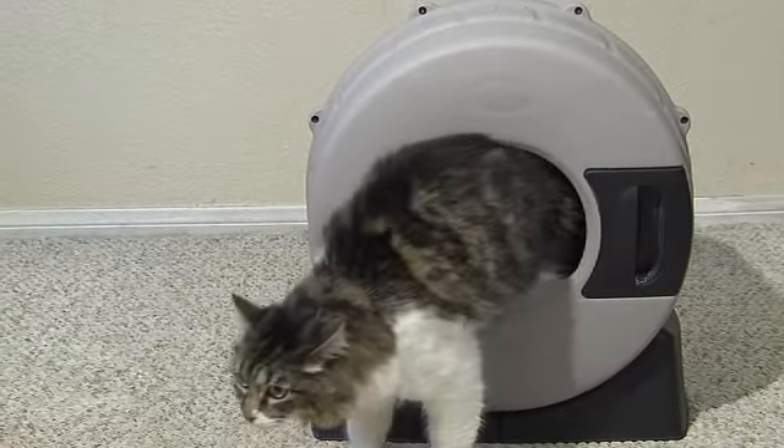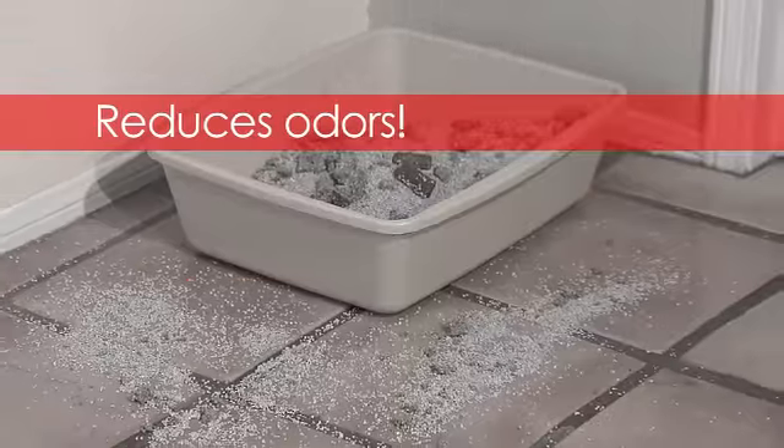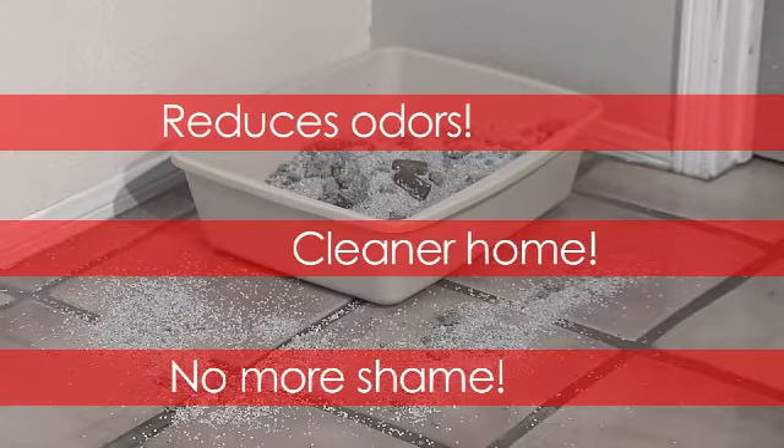Whether your cat is large or small, you can easily and thoroughly clean your cat litter. No more smell, no more cleaning, no more hiding your litter box.